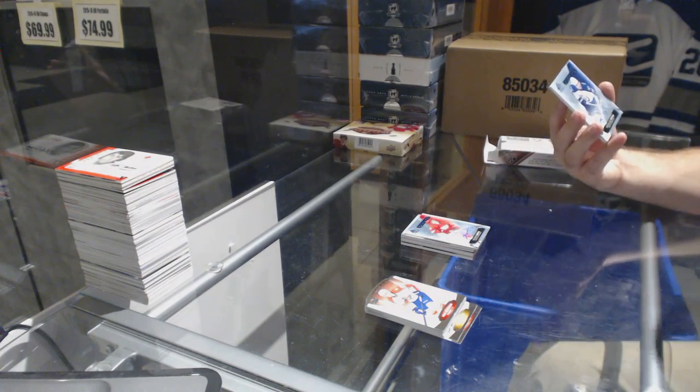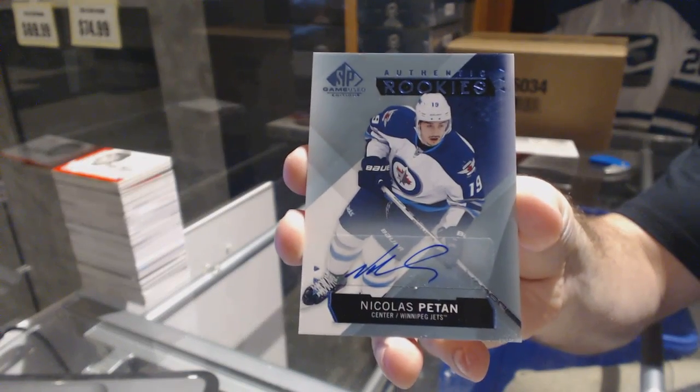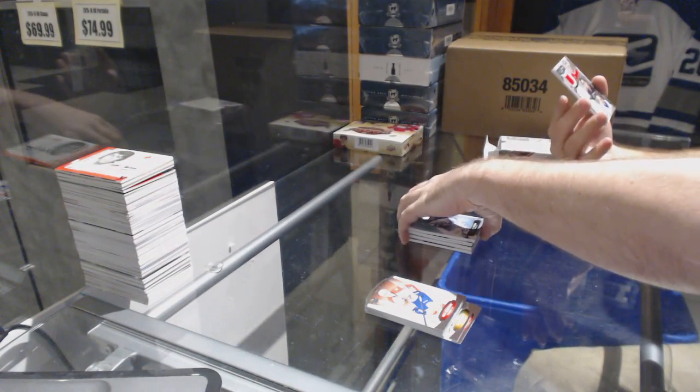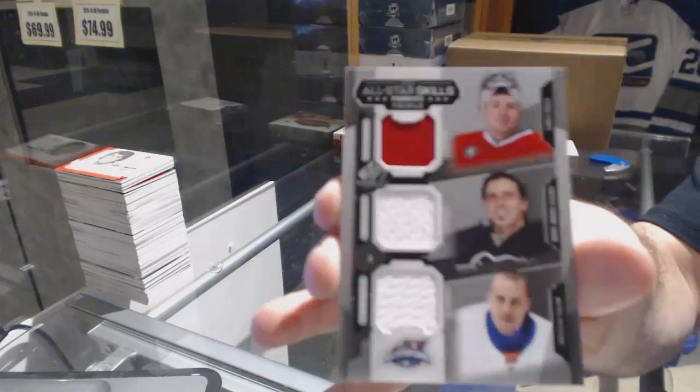For the Winnipeg Jets, another rookie auto — Nick Patan. And we've got a random which lands between the Montreal, Pittsburgh, and the Islanders: Halak, Fleury, or Price.